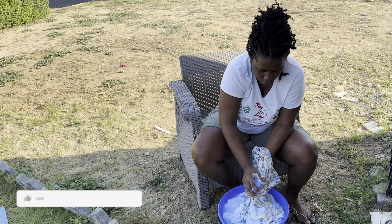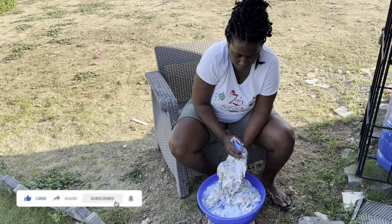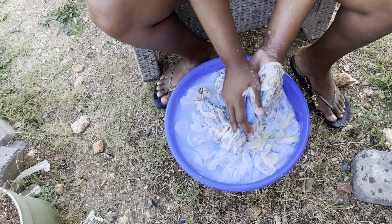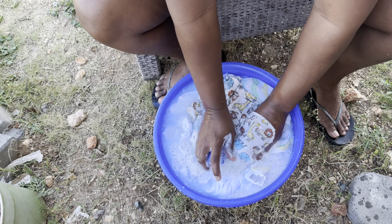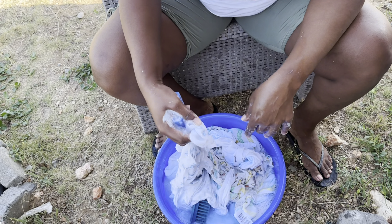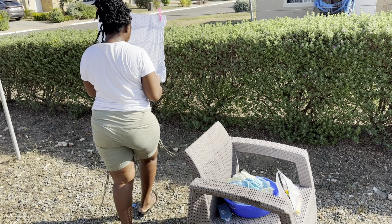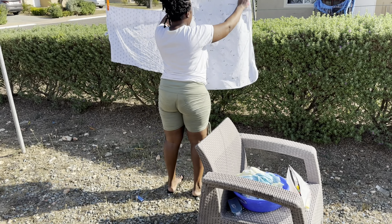This is me on the outside washing the baby clothes. I know some persons are going to say you can wash it in the machine, but personally I don't like mixing the baby clothes in the machine. And I don't like the smell of breast milk so I prefer to use the blue soap to wash the clothes because I think it's the best at taking out the scent. And this is me hanging them out on the line so that they can sun dry.